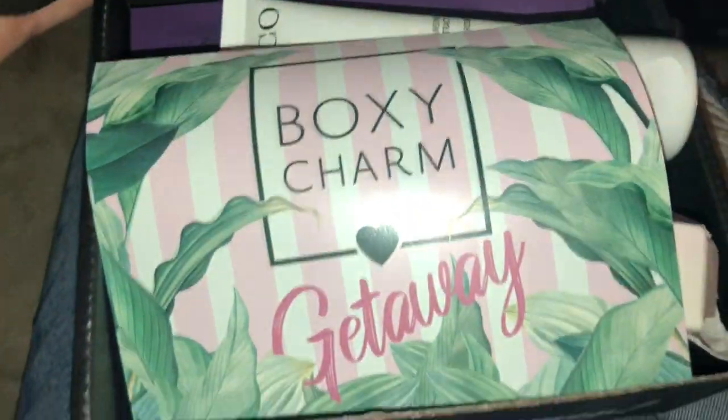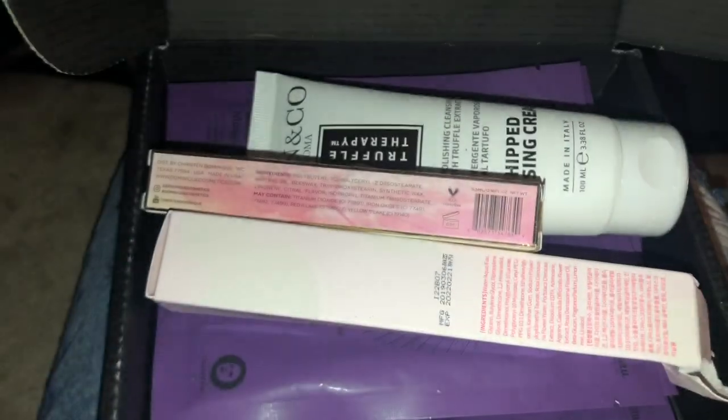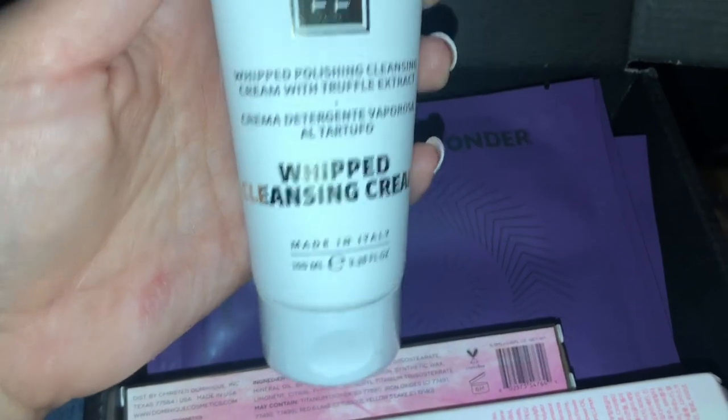Hi friends, welcome to another video. This is going to be my BoxyCharm for June 2019. I got the Skin & Co. Whipped Cleansing Cream.